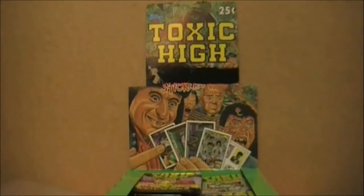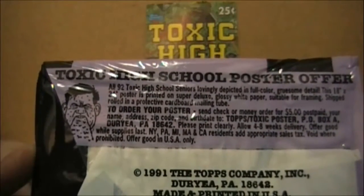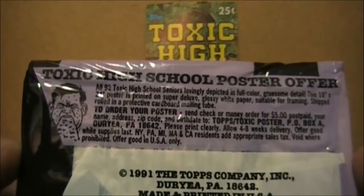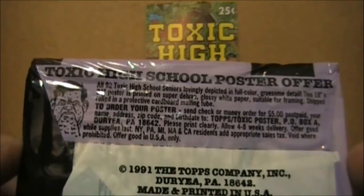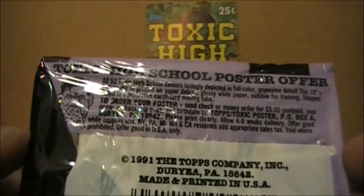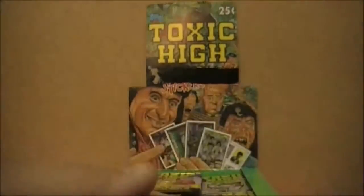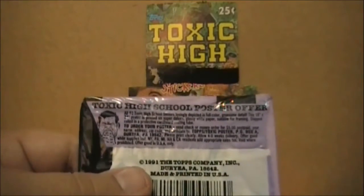Before I start opening up more of these packs, I just saw this on the back of the wrapper: a Toxic High School poster offer. All 92 Toxic High School seniors lovingly depicted in full color gruesome detail. This 18-inch by 24-inch poster is printed on super deluxe glossy white paper — suitable for framing, shipped rolled in a protective cardboard mailing tube. To order, send a check or money order for $5, your name, address, zip code, and birth date to Topps. I'm going to assume they don't offer those anymore, but that might actually have been sort of cool — would have given me something to hang on this wall to make this whole thing look decorative.